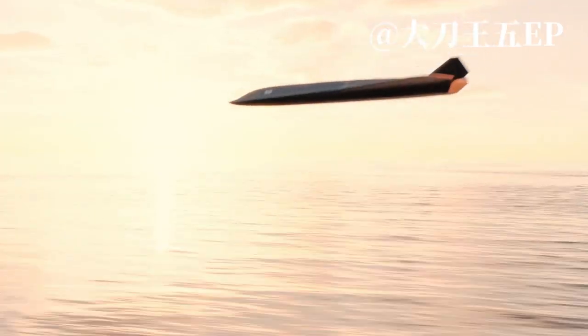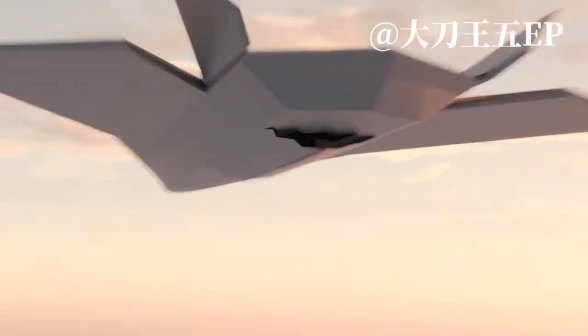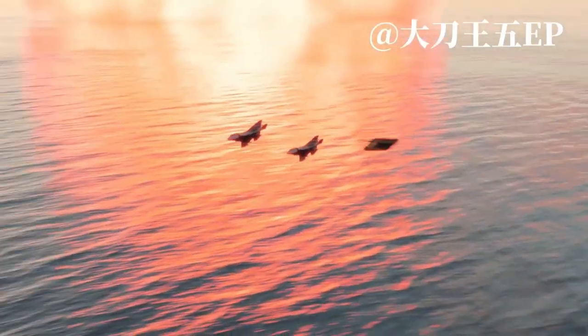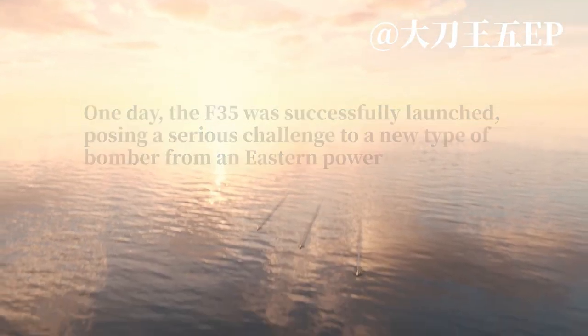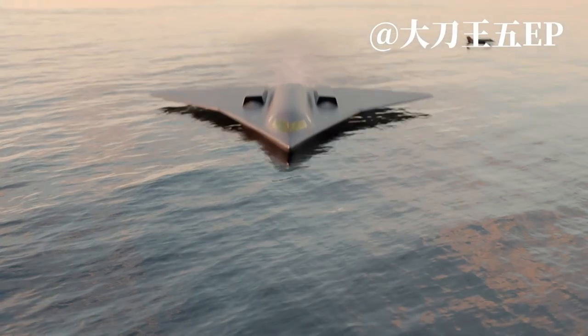The concept of aircraft fighting in water is poised to change everything we know about warfare, blending the unmatched speed of a fighter jet with the stealth of a submarine. It's a radical shift in how battles will be fought and how nations will project power. Traditional aircraft dominate the airspace; submarines control the underwater domain.